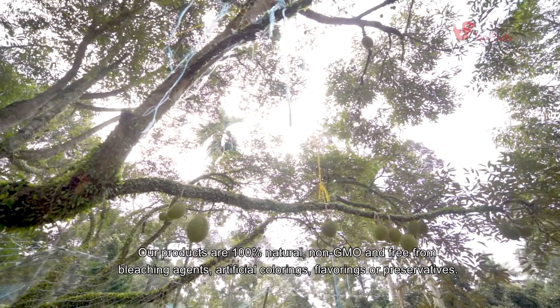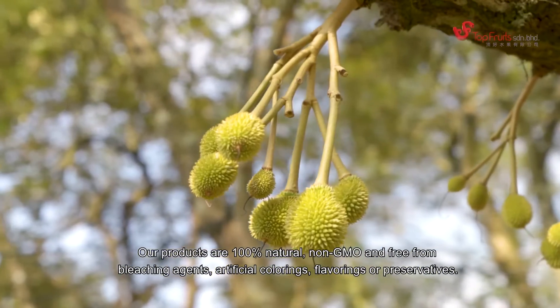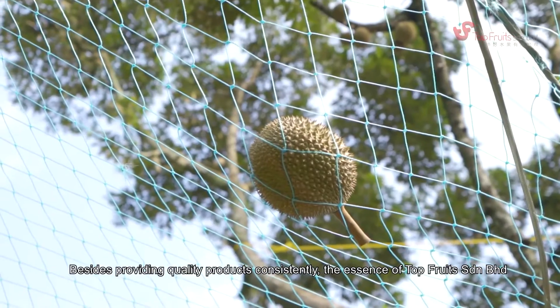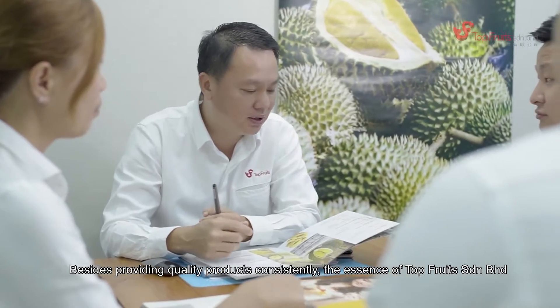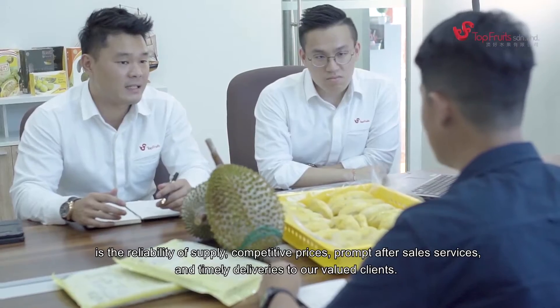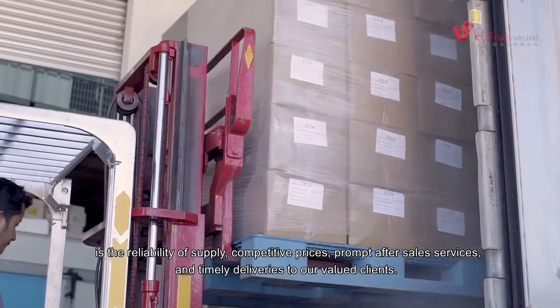Our products are 100% natural, non-GMO, and free from bleaching agents, artificial colorings, flavorings, or preservatives. Besides providing quality products consistently, the essence of Topfruits Sundarian Berhad is the reliability of supply, competitive prices, prompt after-sale services, and timely deliveries to our valued customers.